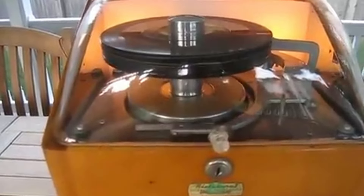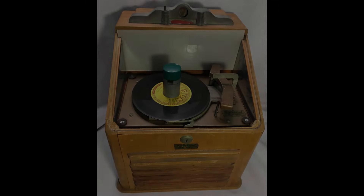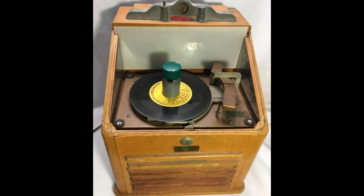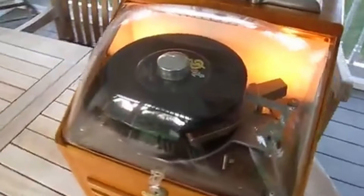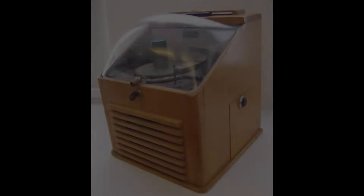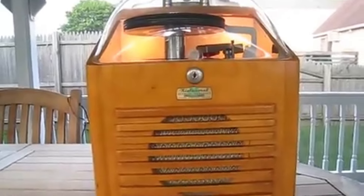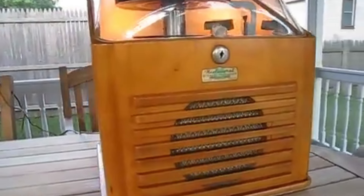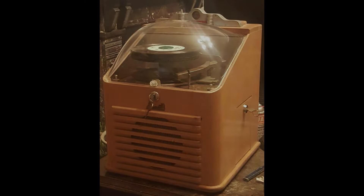The 60s saw a boom in jukebox popularity, and Aristocrat was at the forefront. These machines were often found in diners, soda fountains, and bars, providing the soundtrack to many social gatherings. Popular artists of the time, such as Elvis Presley, The Beatles, and The Supremes, filled the playlists of these jukeboxes, making them a crucial part of the American music experience. By the 80s, jukeboxes had become more of a nostalgic novelty rather than a staple in public venues.